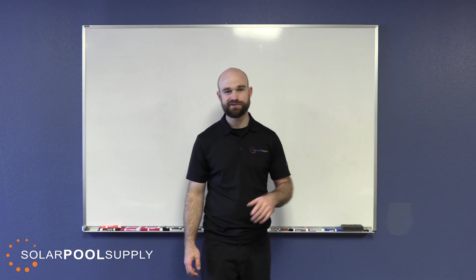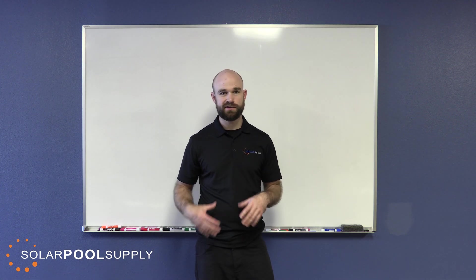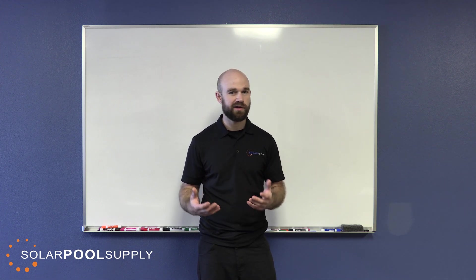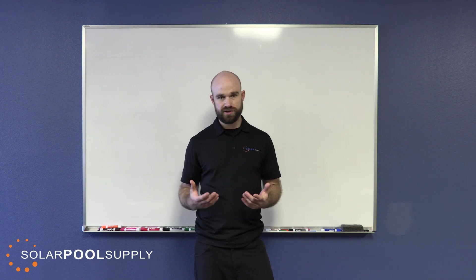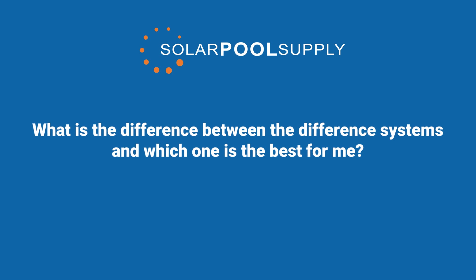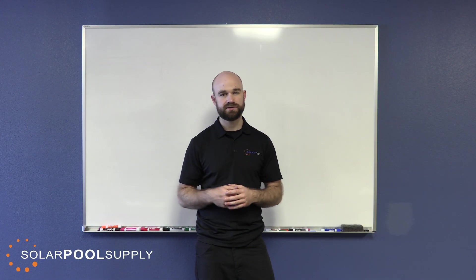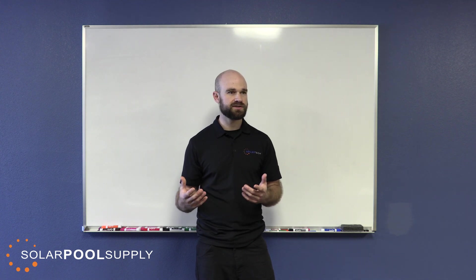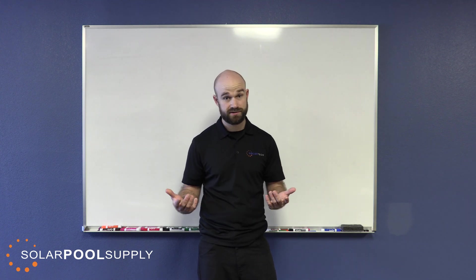Hi, my name is Andrew. I'm with Solar Pool Supply and what I want to do real quick is take you through a couple of the questions that I get asked really frequently to help make this research process a little bit easier. The first question is: what is the difference between the different systems and which one is the best? The answer is that there isn't a single best system — it's which one is best for you, or better, which one is best for the conditions it's going to be installed in.